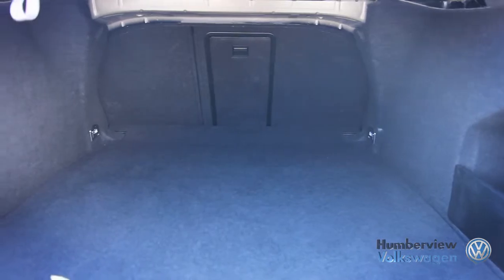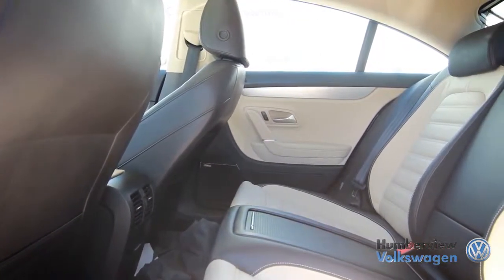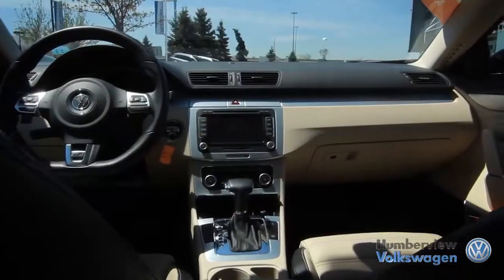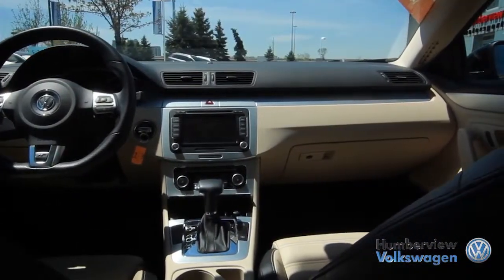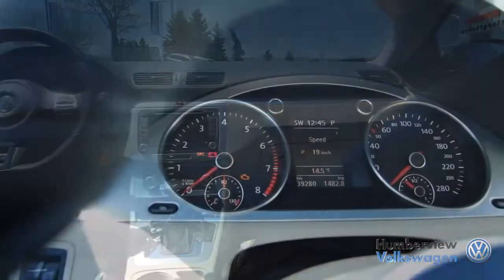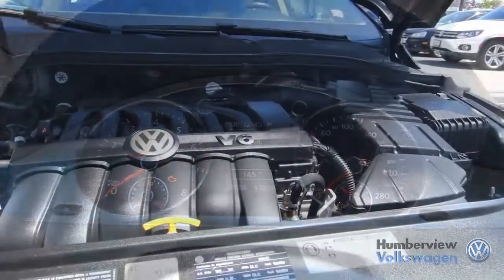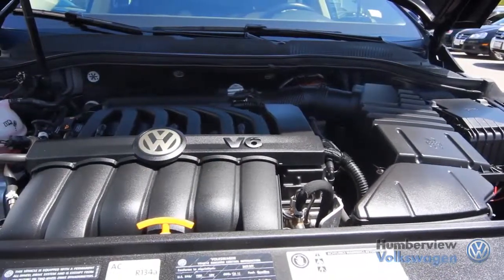Where the CC really stands out is its interior. Its upscale and sharp-looking design is that of an entry-level luxury sedan, loaded with an abundance of standard equipment. The comfort and space will provide a relaxing ride for all, not to mention the CC's performance provides a smooth drive with engaging handling.